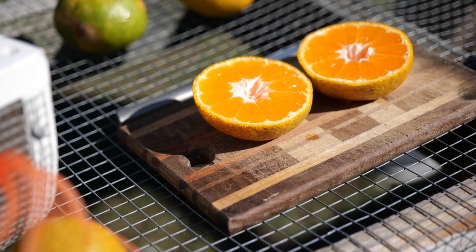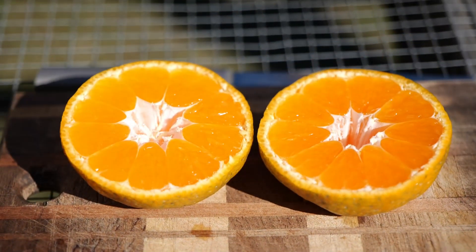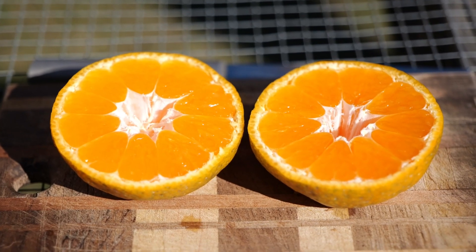Satsumas ripen any time as early as September through the end of January, and they're actually perfectly ripe when they're still green on the rind. They're nice and sweet, especially when we get into the 40s in the evenings. That actually brings up the sugars and sweetens the flesh inside. Well, that's actually interesting to know.